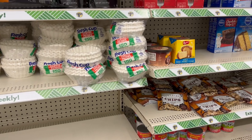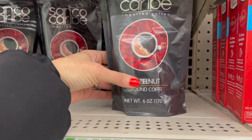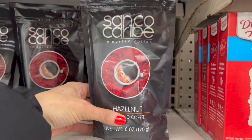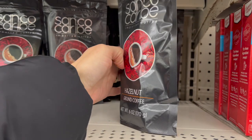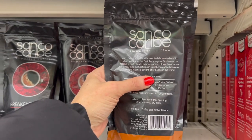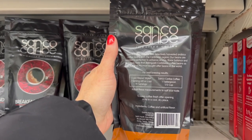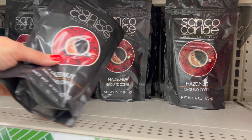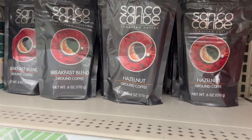That's my first time ever seeing Sweet and Low here. We have Sanco Caribe imported coffee — hazelnut ground coffee, 6 ounces. Typically when we get a bag from the store, Walmart or Aldi, it's about 12 ounces. But 6 ounces of coffee for $1.25 isn't bad, and this is probably name brand. It's Arabica, imported coffee from the Caribbean region. Let me know if you've tried it — Sanco Caribe.